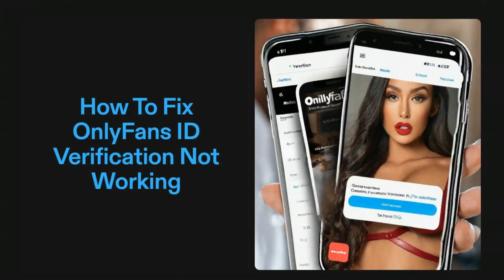Hello everyone, welcome back to our YouTube channel. In this video we will guide you through the process of how to fix OnlyFans ID verification not working. Are you not able to verify your ID on OnlyFans? Don't worry, you are not alone — many users have encountered this frustrating issue. This video is for all the creators facing the verification issue.